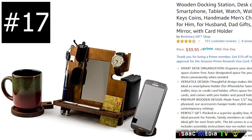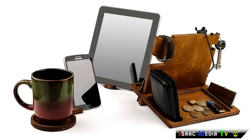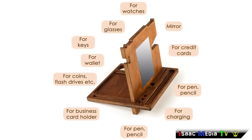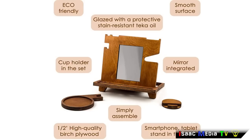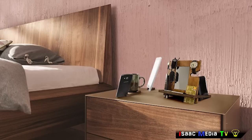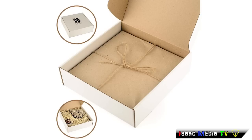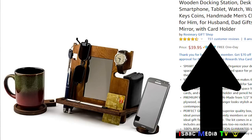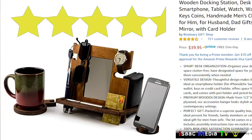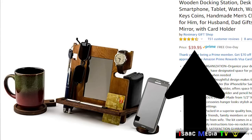Next, from a company called Rosemary's Gift Shop, this is a wood docking station and desk organizer. It can be used for a smartphone, tablet, watch, wallet, sunglasses, keys, and coins. It's handmade with a built-in mirror and card holder. Organize your desk better, keep your space clutter-free, and have designated space for your belongings. It has 151 reviews with an average 4.5-star rating. It is $37.95 USD, and it is a very thoughtful gift in my opinion.